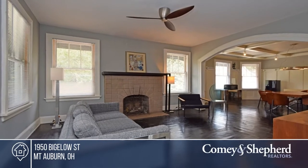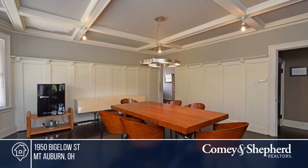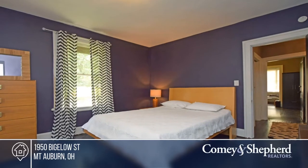Don't miss this asymmetrical craftsman bungalow across the street from Hopkins Park. The bedrooms and full bath are on the first floor. Current owners use it as a bed and breakfast. Enjoy a newer AC, roof, and furnace.